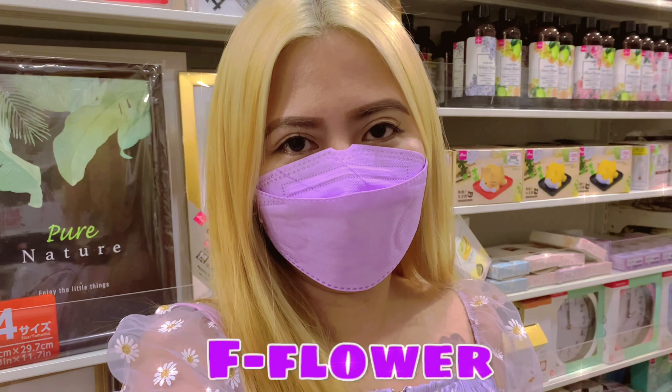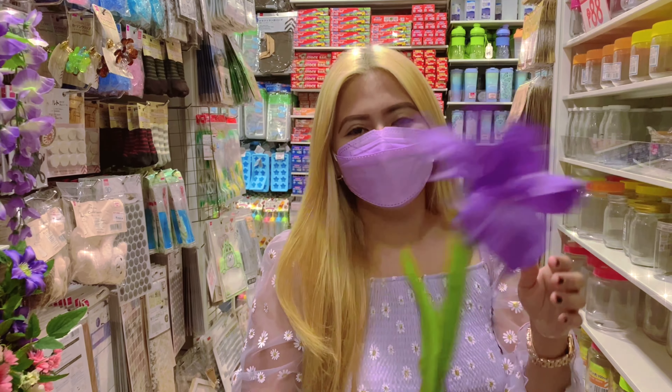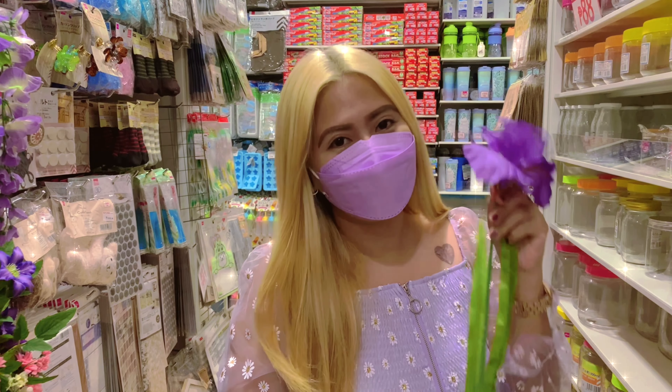So guys, wala ko nakitang purple na fan. So I'll change it to flower. So eto na lang guys instead sa fan. Okay, let's go!